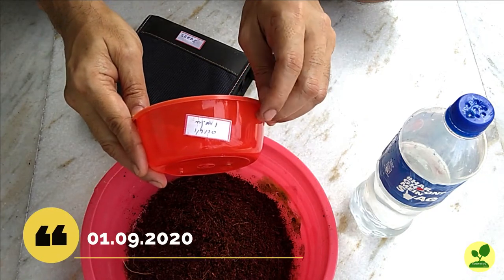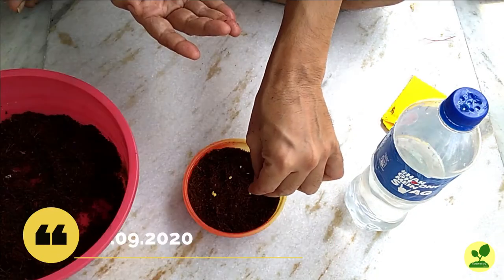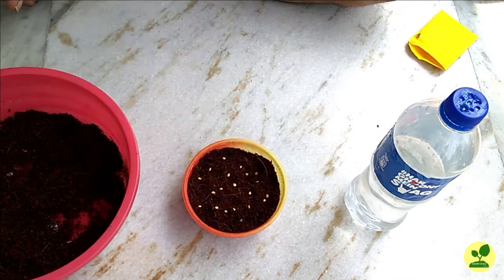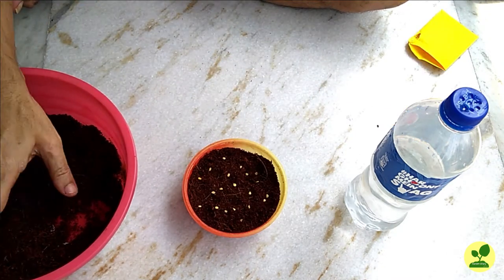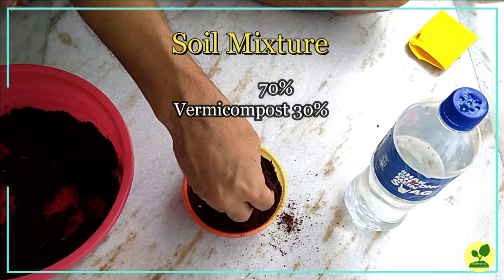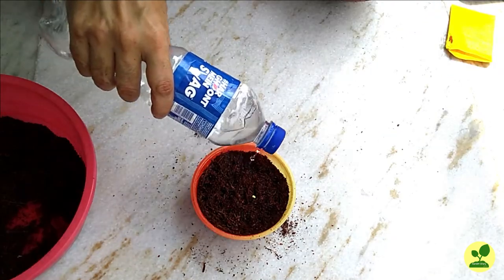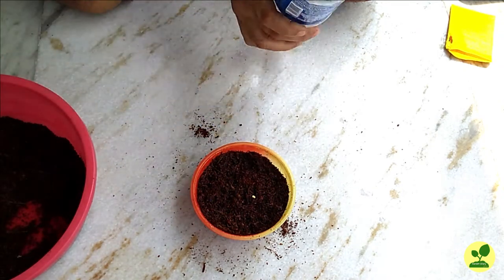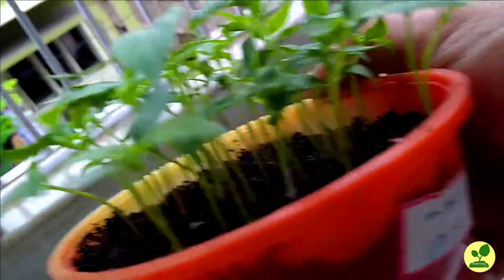They started their journey on 1st September 2020 when I sowed the seeds. The media in which I sowed the seeds you can see on the screen. Chillies germinate very quickly. By 3 weeks, they were about 2 to 3 inches in size.